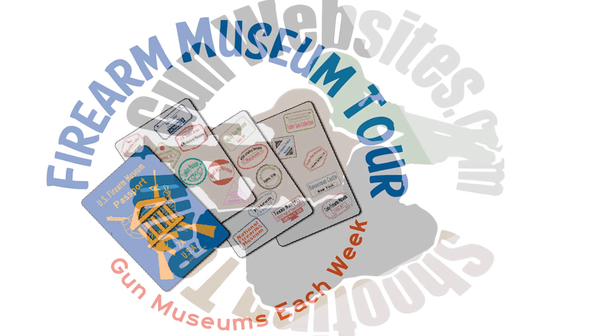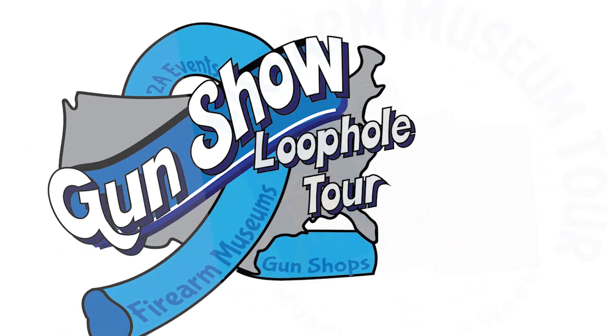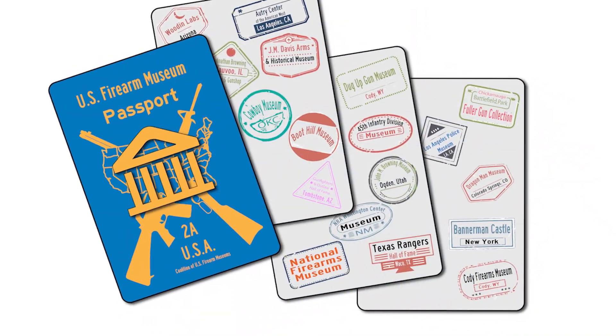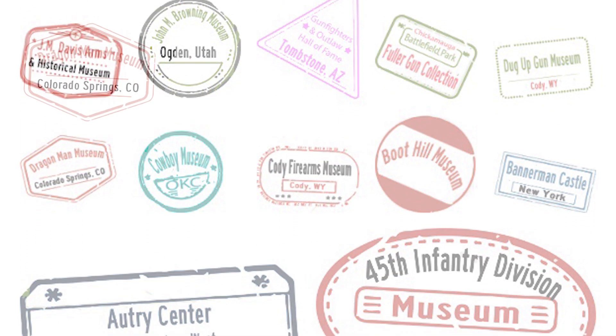Each week we check out a new gun museum — we call it the Firearm Museum Tour. A big part of our Gun Show Loophole Tour is checking out firearms museums around the country, and we know they're all interested in getting more visitors and more awareness, so we're going to help by featuring a new museum each week.